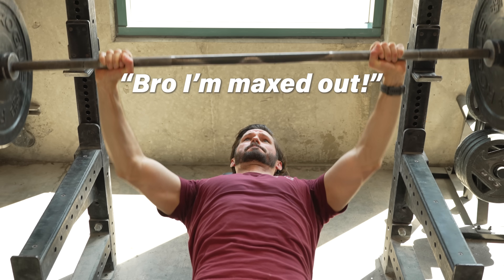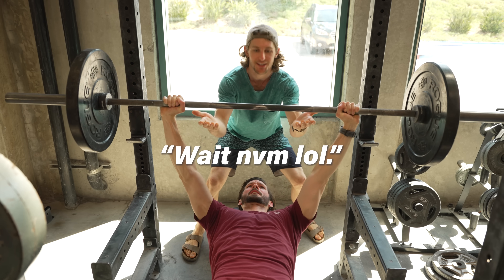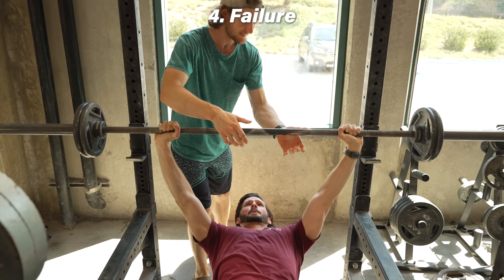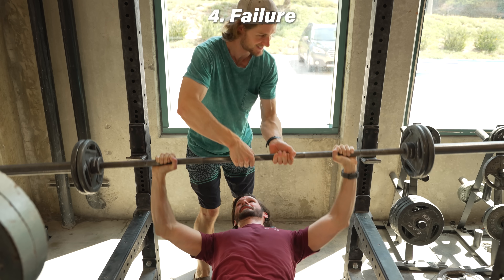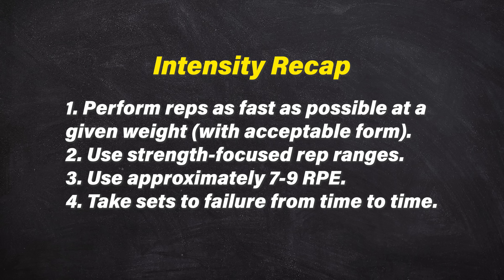Bear in mind that research shows people are sometimes quite bad at knowing how hard they're trying. Athletes can easily feel like they're maxed out on a set, when in reality they've got several reps left in the tank. For this reason, it can be very useful to occasionally take sets to failure. While going to failure all the time is not required for strength gains, it's extremely useful to get accustomed to trying at your limit. If this scares you, do it under the supervision of a solid spotter or coach, or use high reps to test failure rather than jumping right into a high-weight 1-rep max.